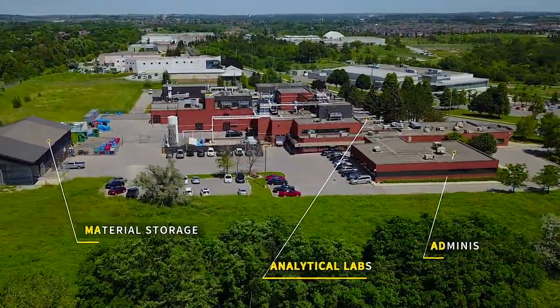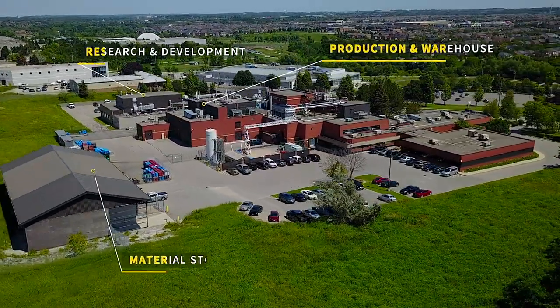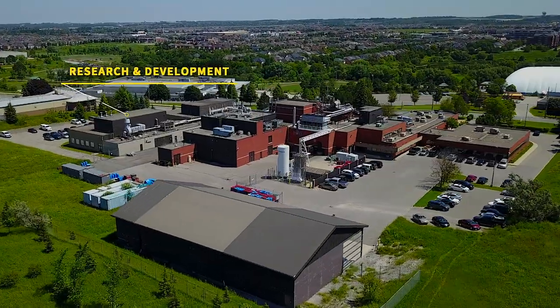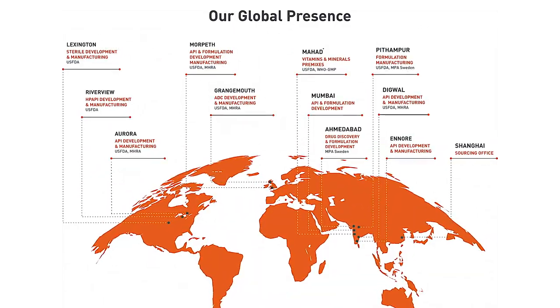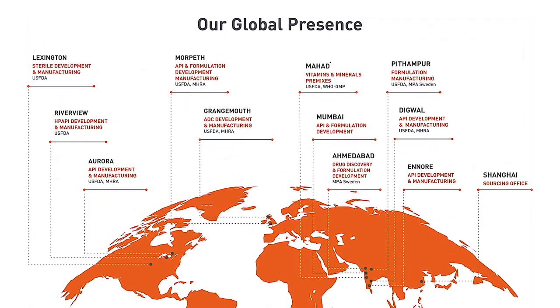Pyramid has a global presence, which means that we can source materials — for example in China — very cheaply and very quickly. We can produce them in North America, and as the market grows we can then go back to our larger facilities in India to finish the larger-scale manufacturing work and produce the larger quantities needed for bigger commercial compounds.